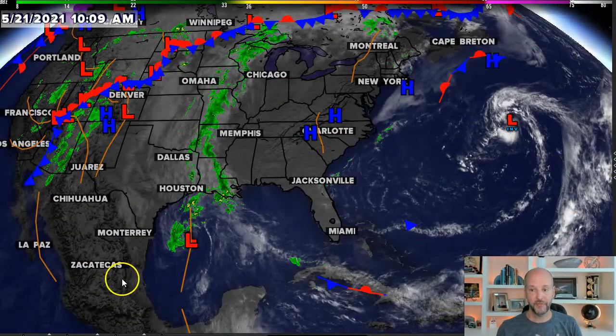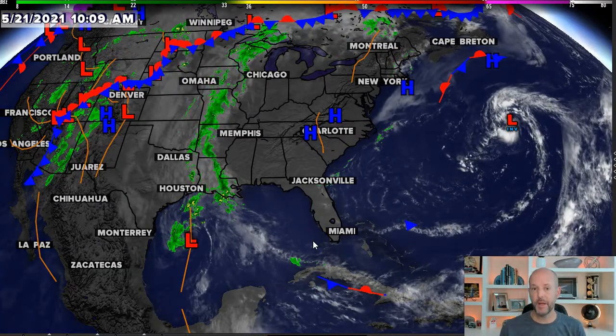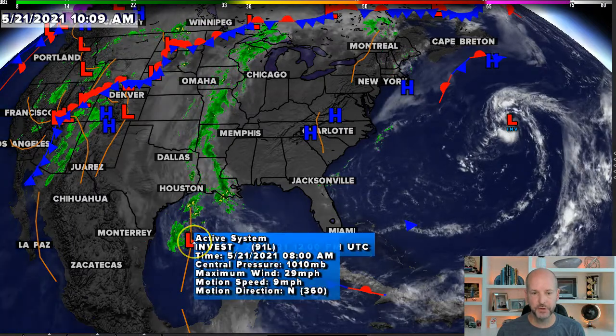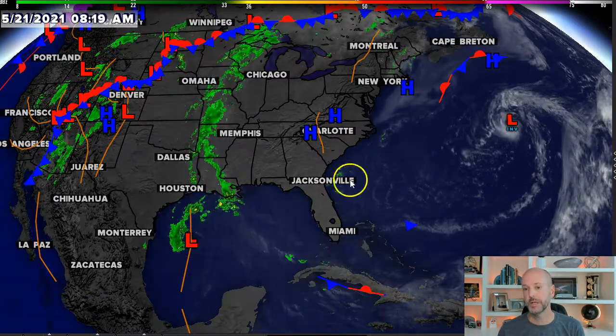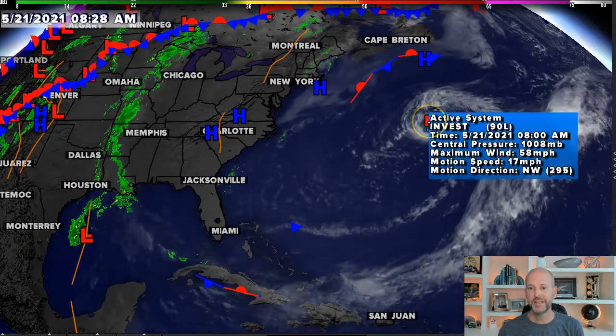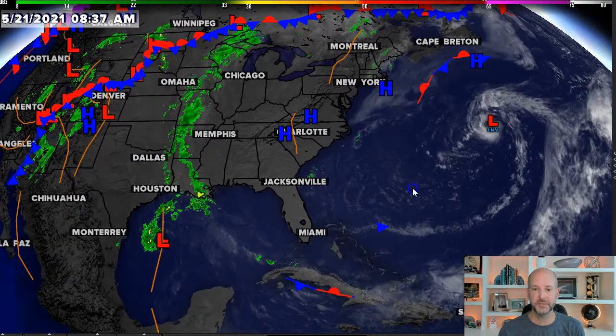The drought is going to be a big part of our future. I love this loop because it really tells you a lot about what's going on in the atmosphere. You can see down in the Gulf of Mexico, we've got one disturbed area of weather — that's Invest 91. And then off the East Coast, basically over towards Bermuda, this is a 90L, this is Invest 90. So two separate systems.